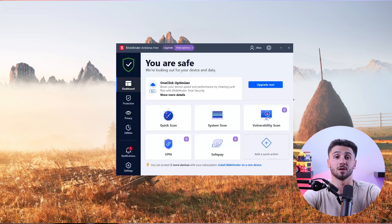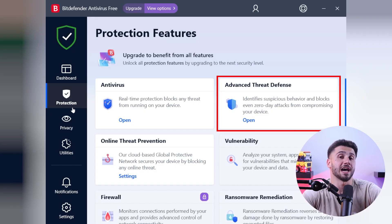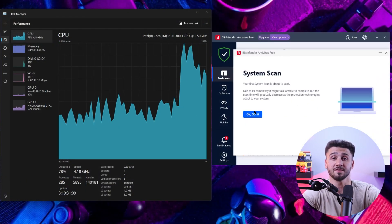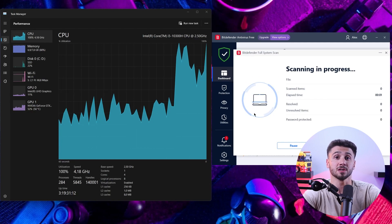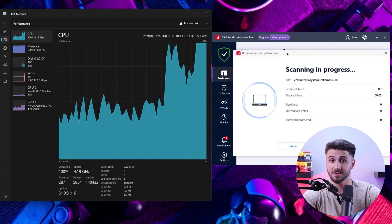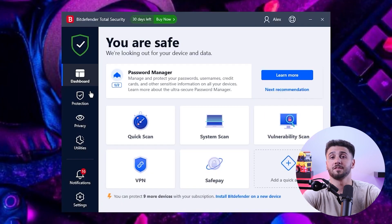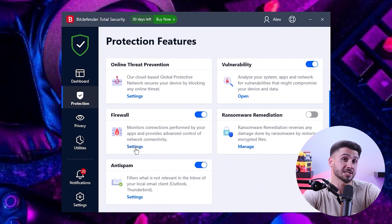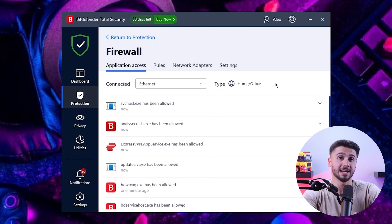Their virus scans are particularly useful because they occur in the cloud. They also have an advanced threat defense that uses machine learning to identify threats in addition to the traditional virus database. When I conducted a test, the Bitdefender scan took about 25 minutes to complete and used 30% of my CPU — it caught 9 out of 10 planted viruses, which is quite good. The firewall protects your device from unauthorized access by blocking suspicious connections on local networks and the internet.